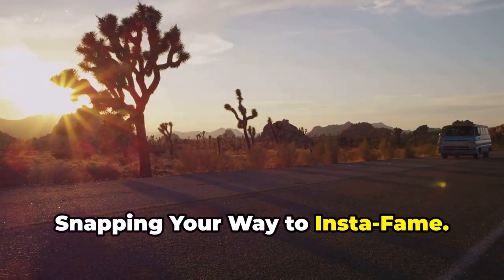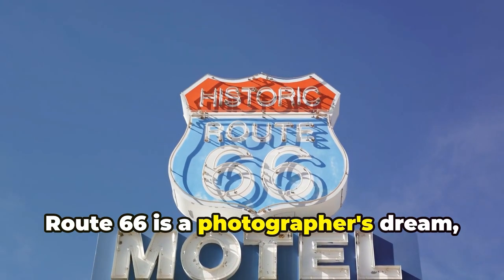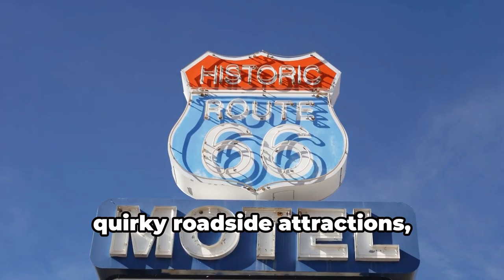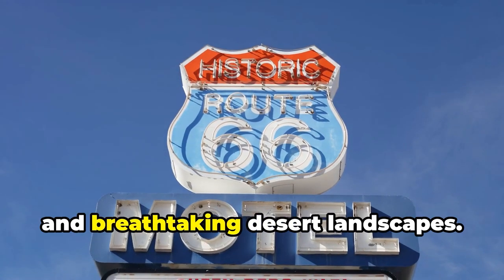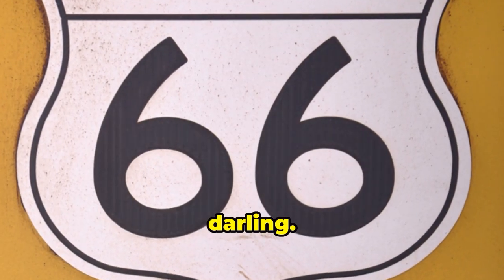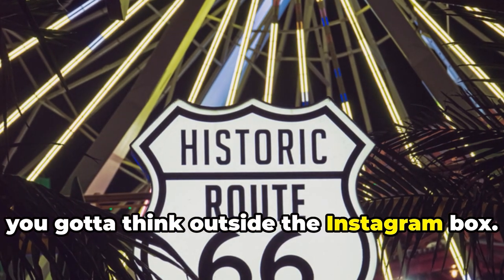Snapping your way to Insta-fame — listen up, my shutterbugs. Route 66 is a photographer's dream: a never-ending parade of vintage neon signs, quirky roadside attractions, and breathtaking desert landscapes. But don't just point and shoot, darling. To truly capture the magic of the mother road, you gotta think outside the Instagram box.